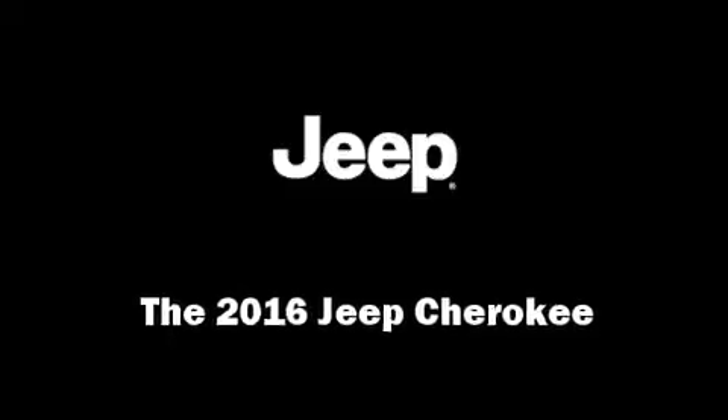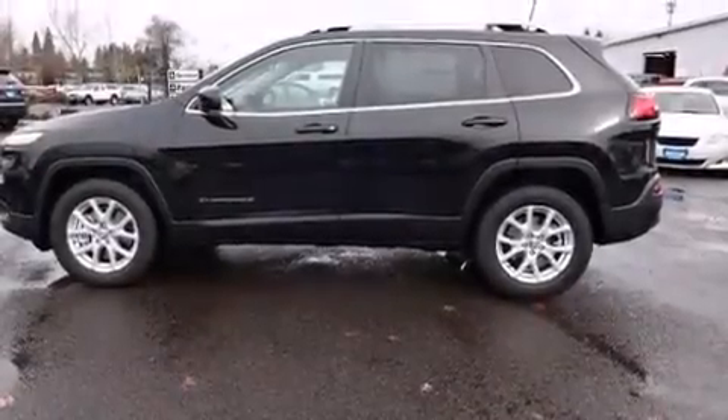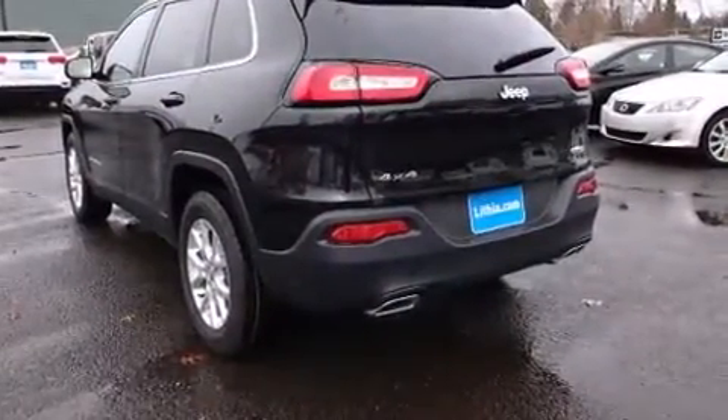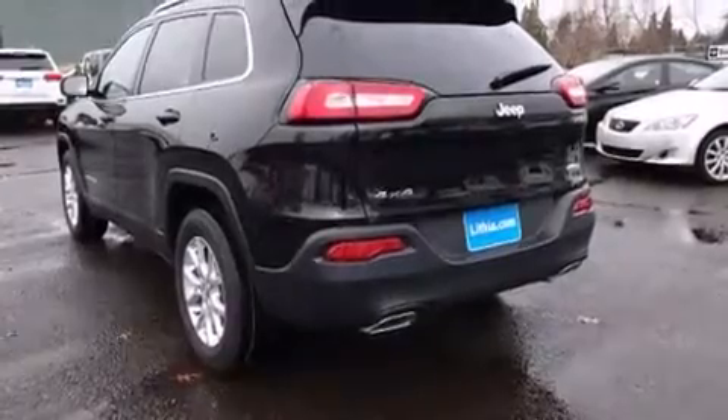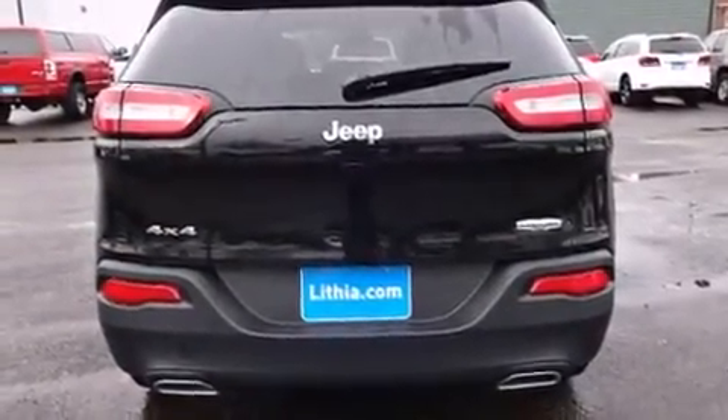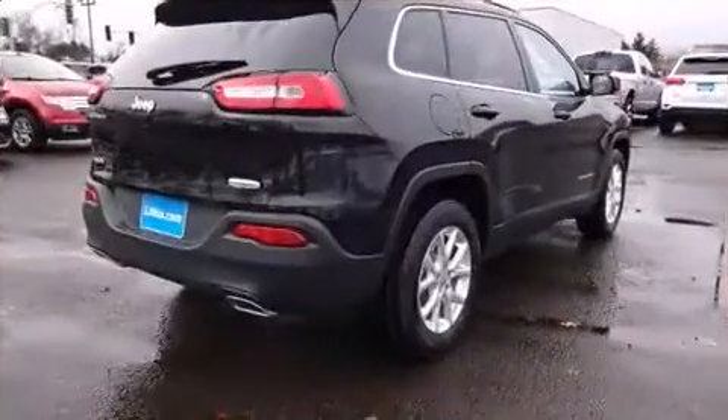The 2016 Jeep Cherokee: under the hood you'll find a six-cylinder engine with more than 270 horsepower. For added security, dynamic stability control supplements the drivetrain, and four-wheel drive allows you to go places you've only imagined.